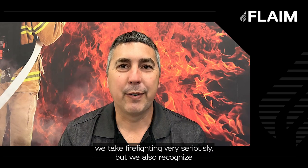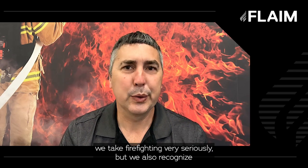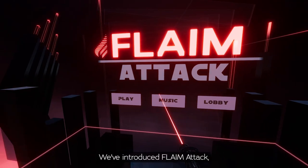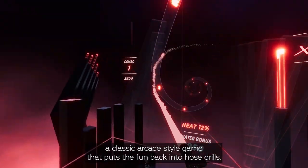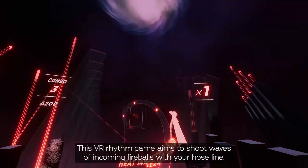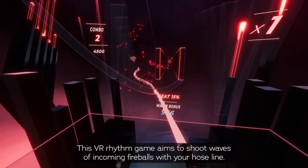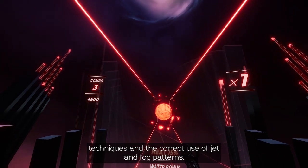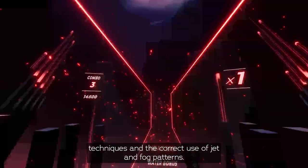At Flame we take firefighting very seriously, but we also recognise that some learning outcomes can be reinforced in fun ways. We've introduced Flame Attack, a classic arcade-style game that puts the fun back into hose drills. This VR rhythm game aims to shoot waves of incoming fireballs with your hose line. It's super fun and competitive, and teaches users good hose handling techniques and the correct use of jet and fog patterns.